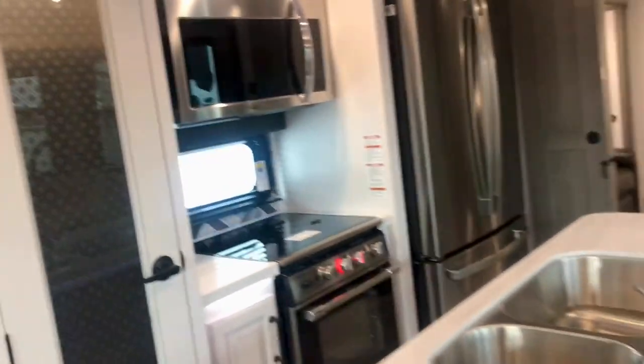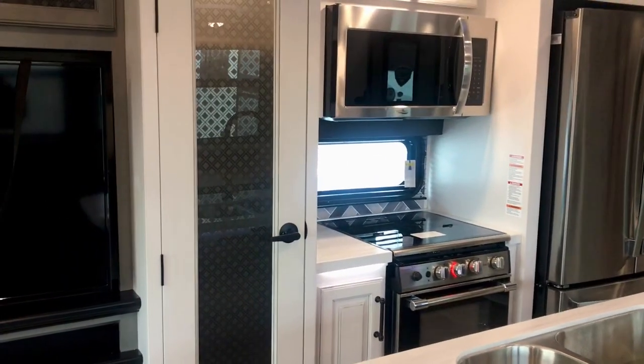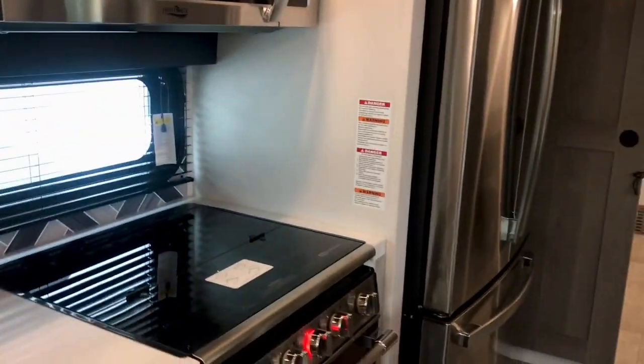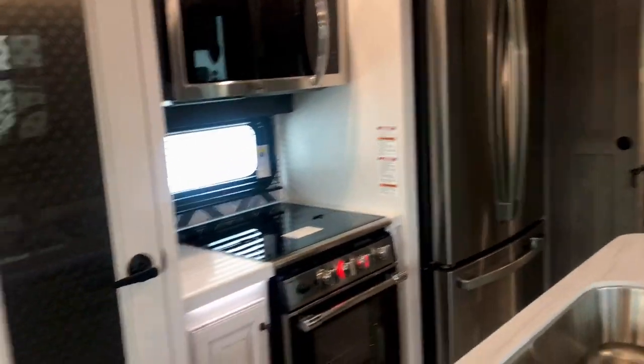Huge pantry. And that's a big deal. If you've never had an RV, never lived in an RV, you don't want to get going and start going places and figure out you don't have enough pantry space — you've got to bring some food. Well, this is a full-size pantry. Some people don't understand why I would show that, but it's a big deal, folks. That's why all this storage is very important. Hugely important.